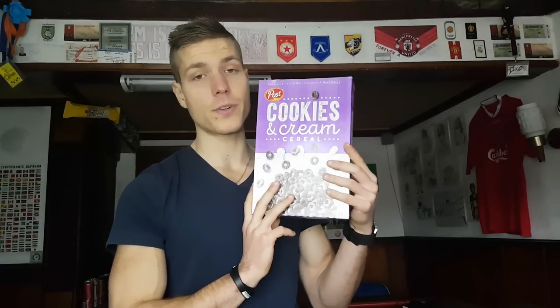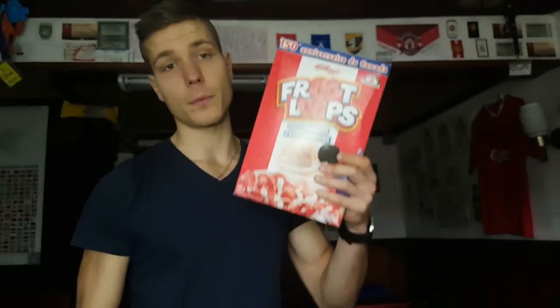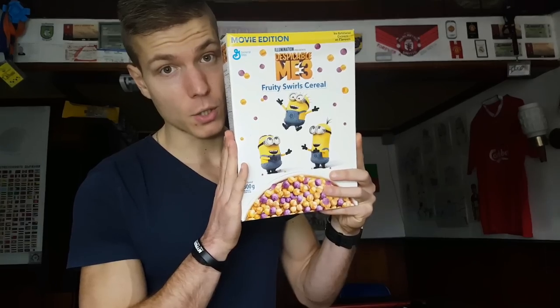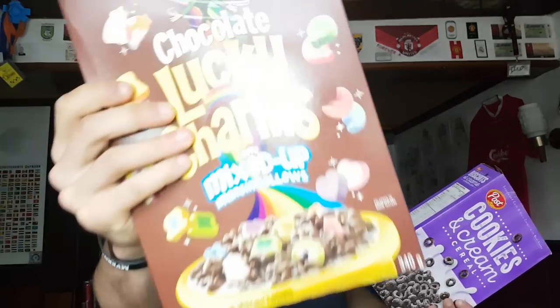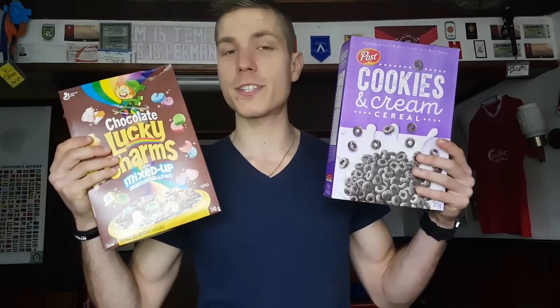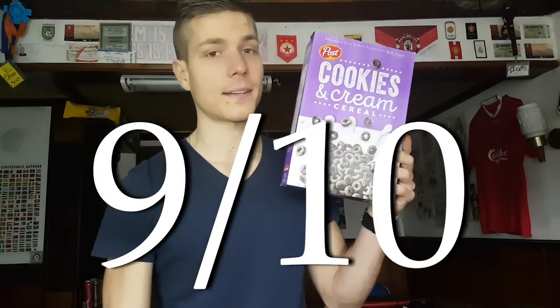This is in my top three cereals ever. Number one: birthday cake Froot Loops — my all-time favorite, and I still have a full box to enjoy. Number two: Fruity Swirl cereal, the Canadian Trix version. Number three: chocolate Lucky Charms. For the Cookies and Cream cereal I'm gonna give it nine out of ten — well deserved.